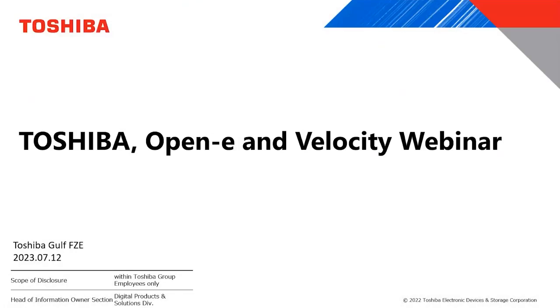Hello everyone and welcome to today's webinar on software defined storage with OpenE, Toshiba Gulf, and Velocity. Before we begin, I would like to take a moment to thank our ecosystem partners who have helped make this webinar possible. We are thrilled to have these partners with us today and excited to showcase their expertise and solutions.